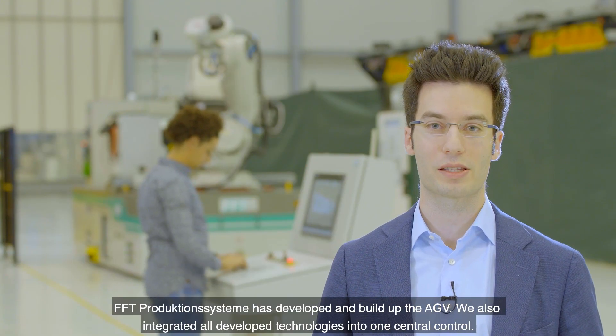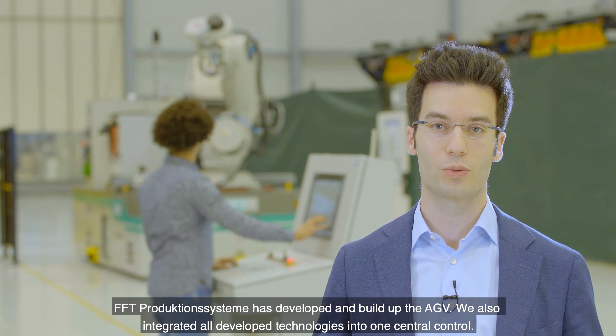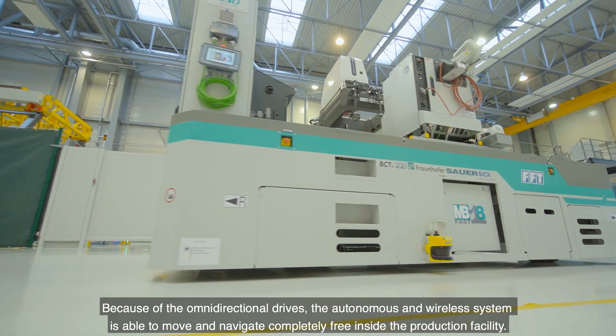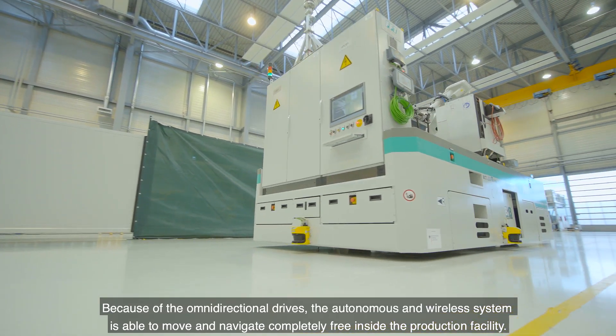FFT Produktionssysteme has developed and built up the AGV. We also integrated all developed technologies into one central control. Because of the omnidirectional drives, the autonomous and wireless system is able to move and navigate completely free inside the production facility.